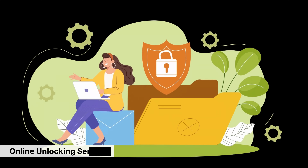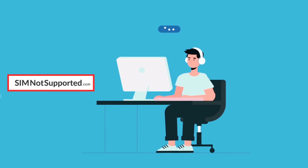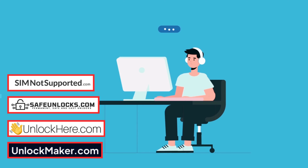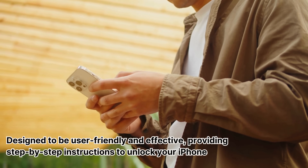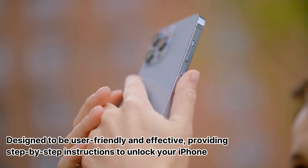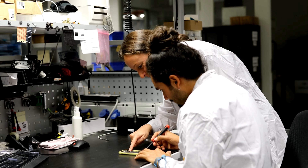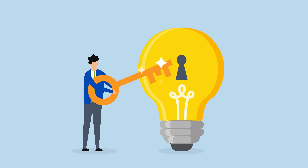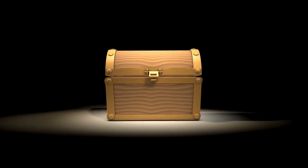Another method is using online unlocking services. There are reputable services like SIMnotSupported.com, SafeUnlocks, UnlockHere, and UnlockMaker.com. These services are designed to be user-friendly and effective, providing step-by-step instructions to unlock your iPhone. You can also consider visiting a local phone repair shop — many shops offer unlocking services and can often get the job done quickly. Just make sure to choose a trusted and reliable shop.